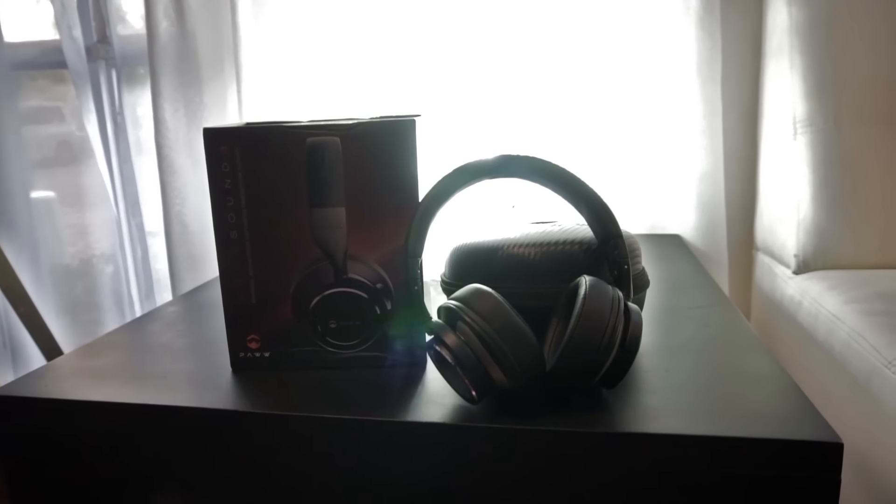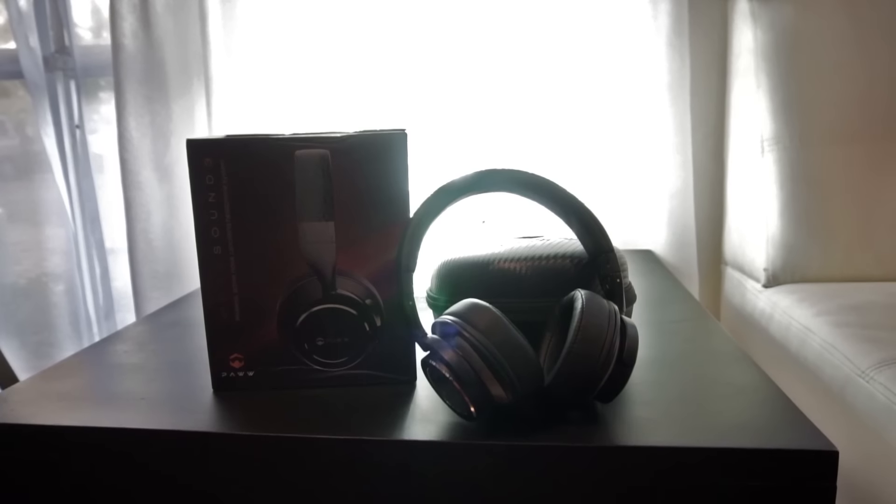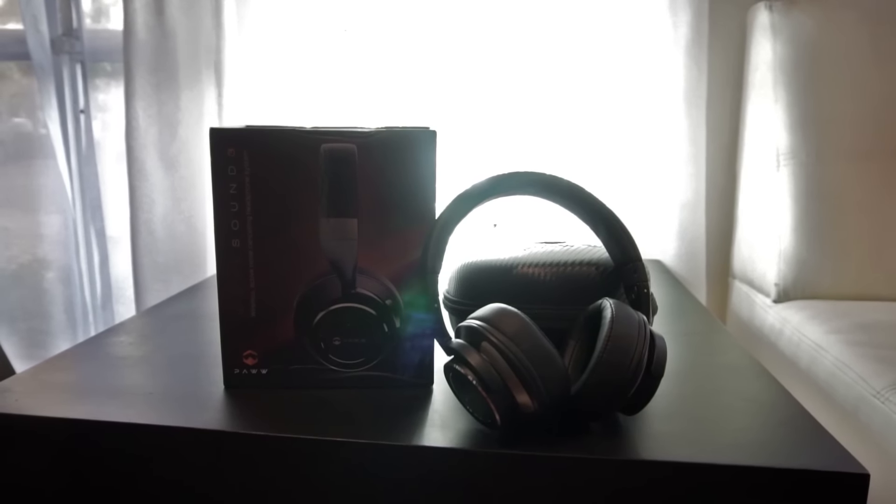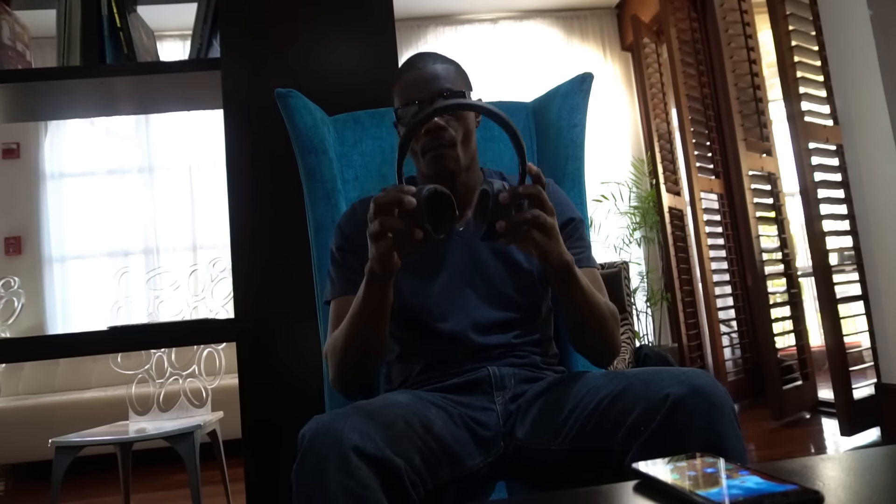What's going on everyone? It's Carlin here and this is the Wave Sound 3 Bluetooth Headphone by headphone manufacturer PAW. Just in case you never heard of them, this is one of the best active noise cancelling headphones you can get right now for $100.